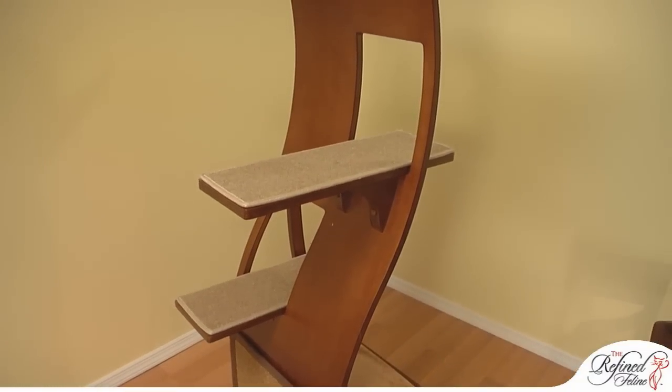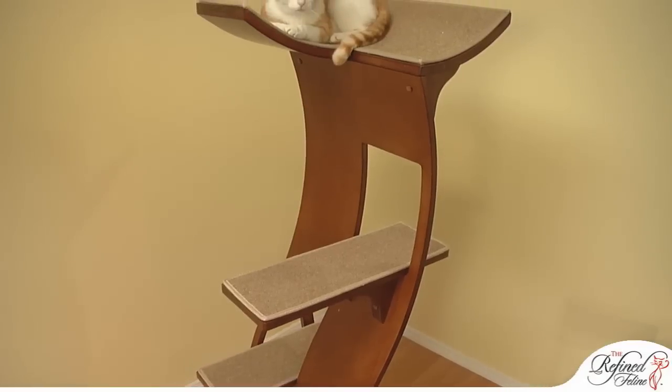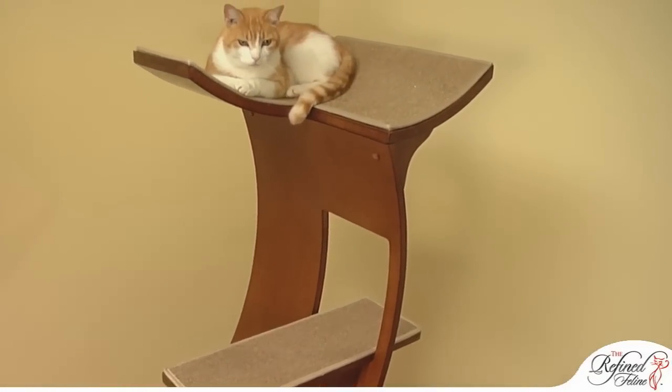Encourage your cat's instinct to scratch, as worn parts are easily replaceable. Plus, a seesaw panel can be added for a greater scratching surface.